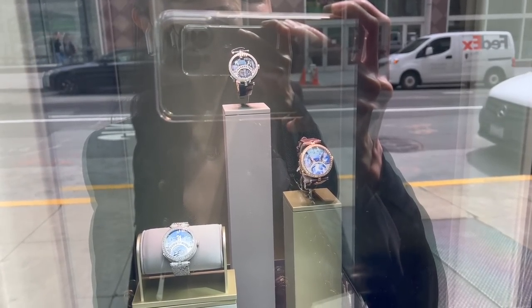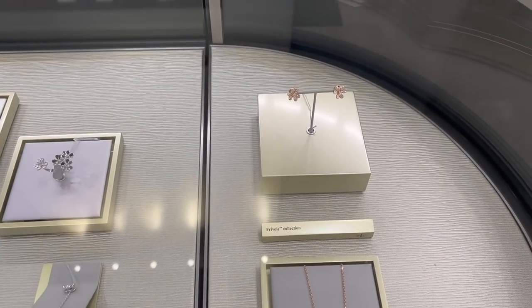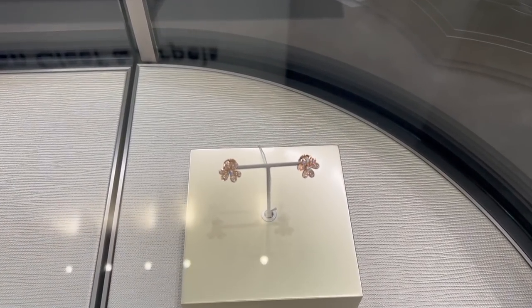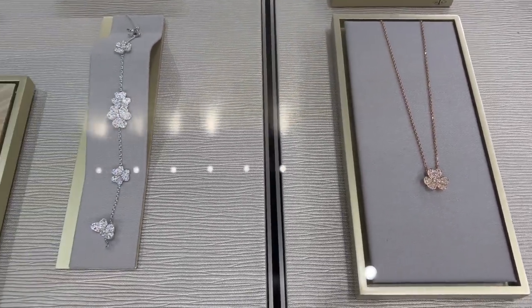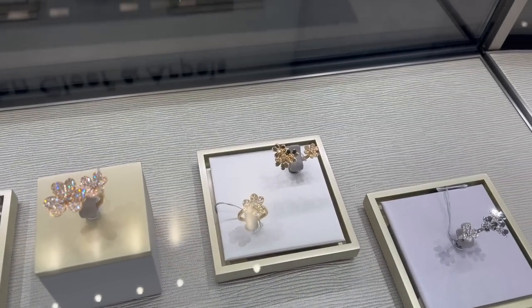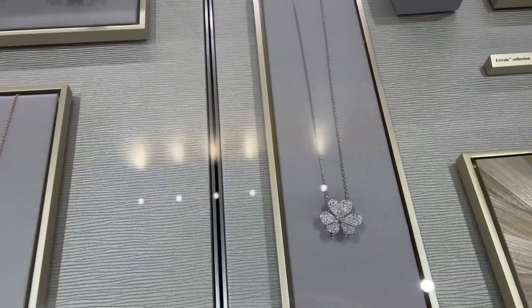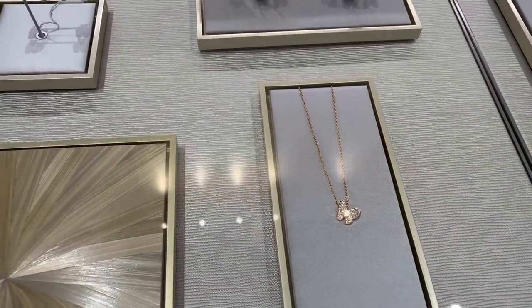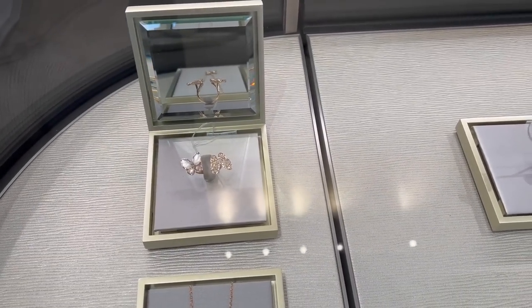There are some beautiful Frivol pieces — Frivol earrings in diamonds — which I tried on during my last visit. Besides the Frivol pieces, these two butterfly diamond pieces are amazing as well. It's really difficult for me to decide — I don't know which one I like better. Which one do you like better, the flower or the butterfly?